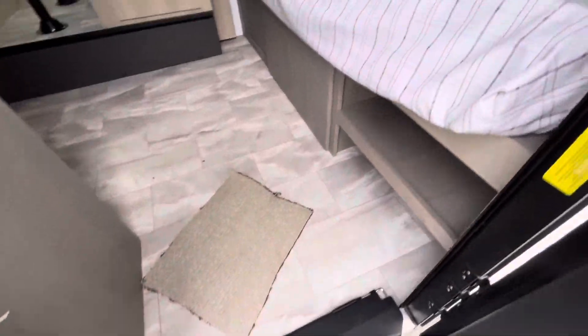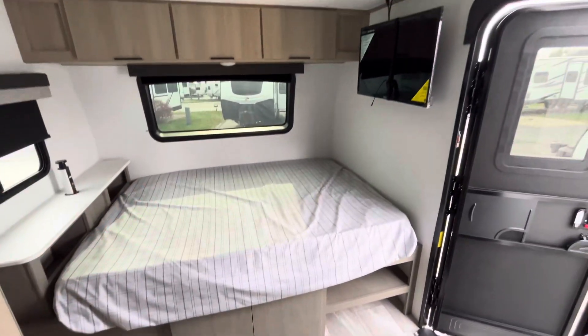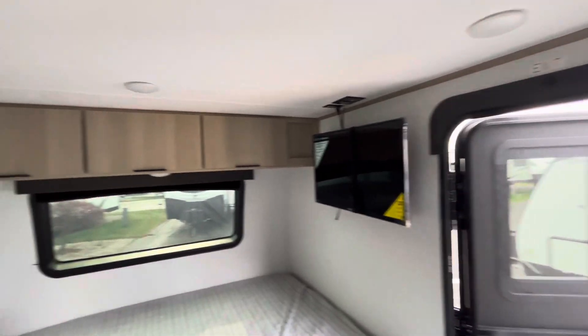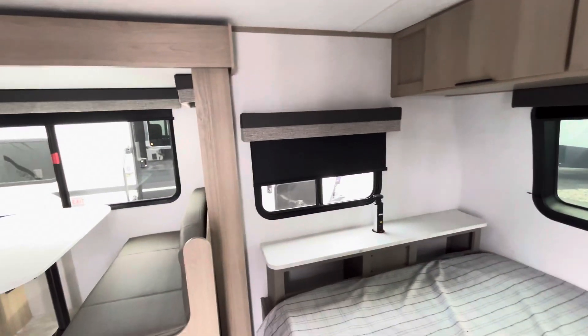On the inside here, you get a little bit of storage underneath the front bed. You get a pass-through on that back half of the bed up front. You've got a TV in here, storage above, a nice window and a window on the side as well, plus cubby storage on the side of the bed.